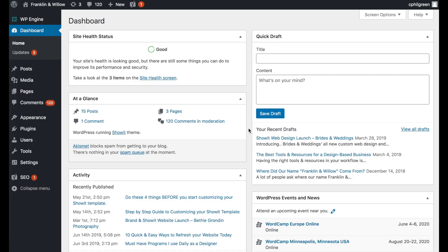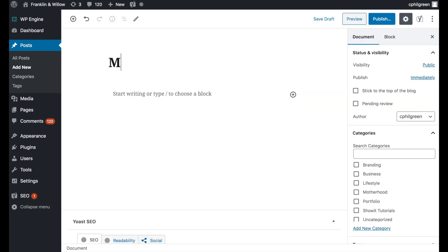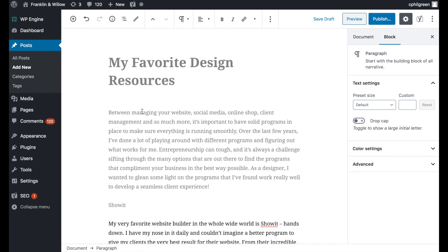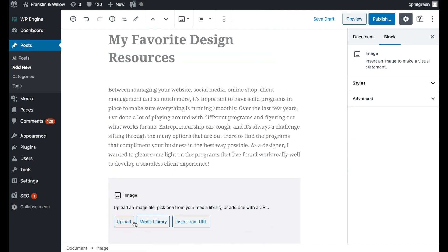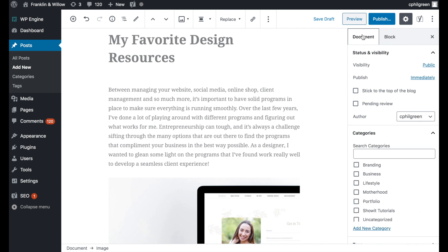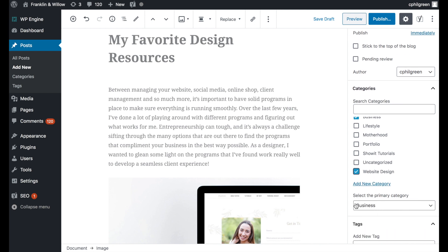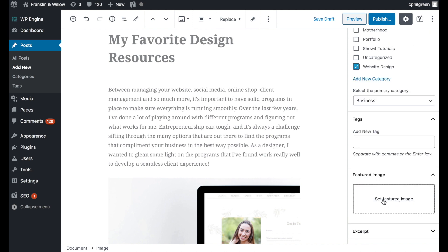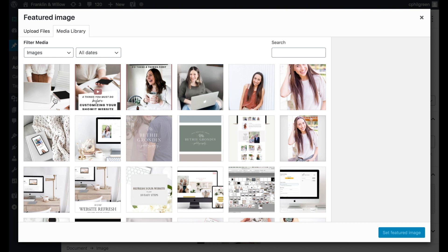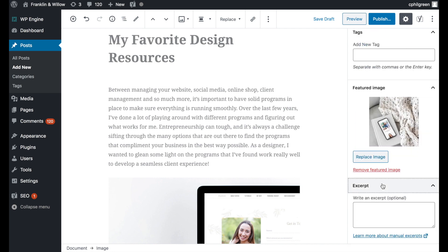Once you're logged into WordPress, you can create a blog post by hitting 'Posts' and then 'Add New.' Go ahead and fill out the title and the post content. We can throw in a photo if we want. Then we'll hit the 'Document' tab on the right side to apply the categories that we want for this post — let's say 'Business' and maybe 'Website Design' as well. You'll want to select the primary category if you have more than one. Then you'll want to be sure and add a featured image as well, because this is the image that's going to show up on that blog list page. Then if you want, you can add an excerpt down here as well.